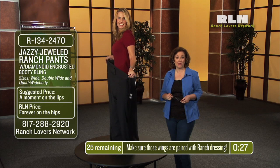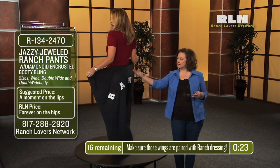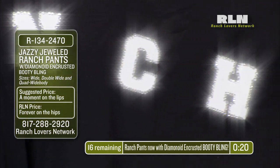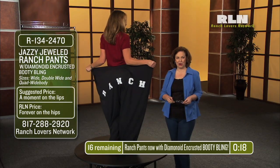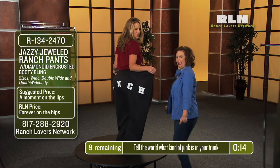Of course, no pair of ranch pants would be complete without RLN's dimenoid encrusted bootibling, which tastefully and deliciously tells the world just what kind of junk is in your trunk. Shake it, shake it.